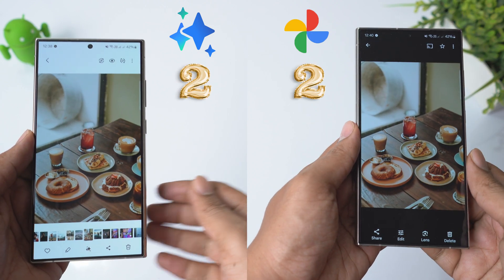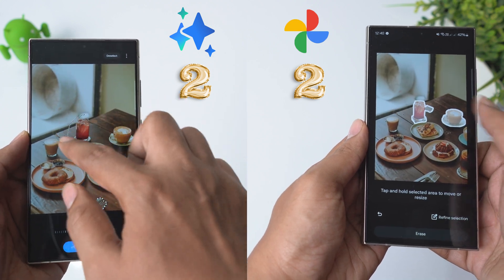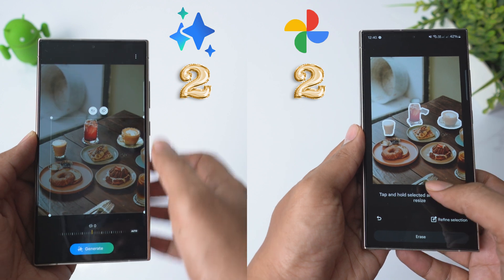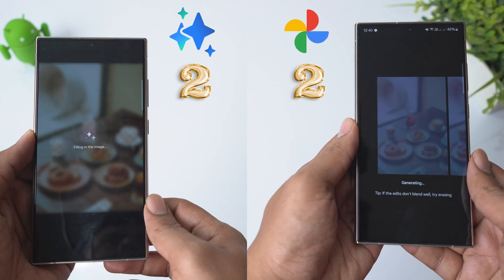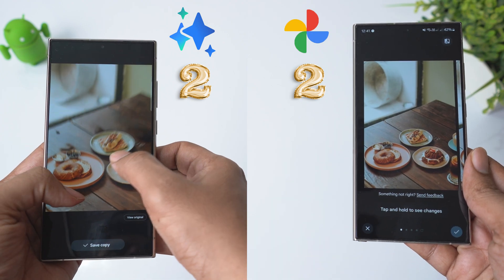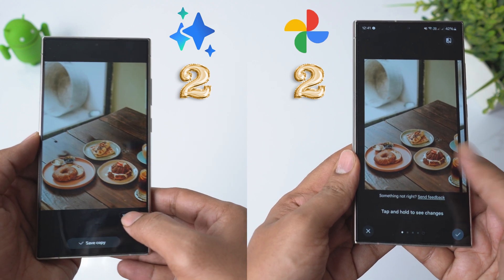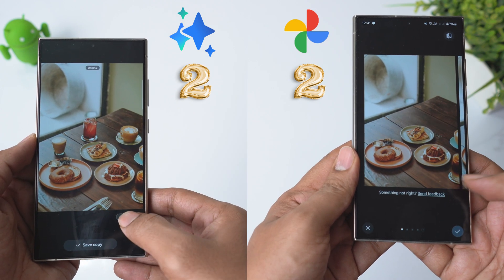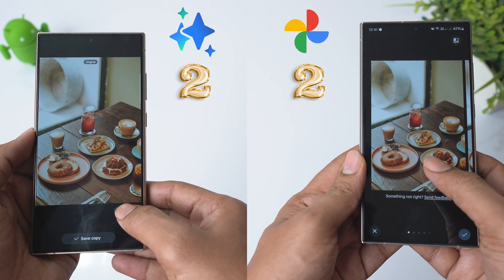Round 3: let's make this round a bit complicated. I will select only the cups, leaving the shadows, and we will see if the AI takes care of it. Here, Samsung decides to retain the shadows. However, Google understood that if I don't need the cups in the picture, then it is obvious that I don't need the shadows either. Quite impressive. Google takes the lead now.